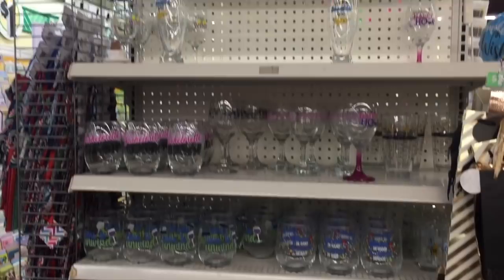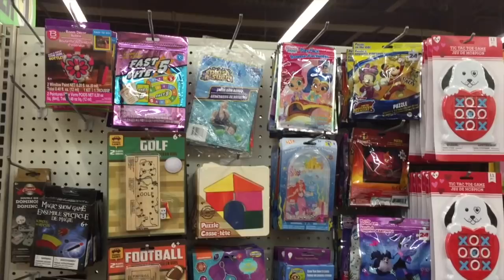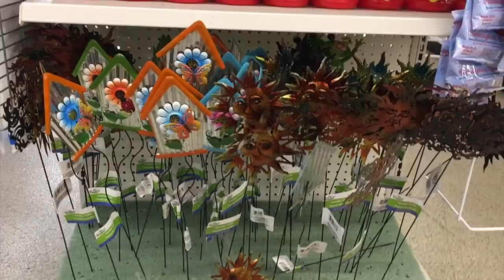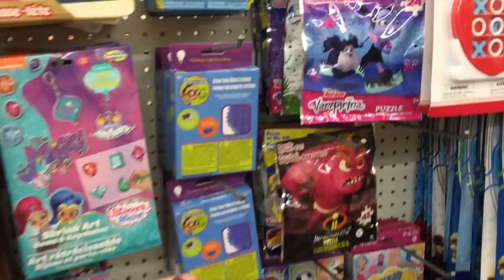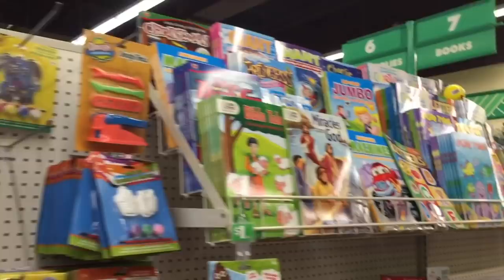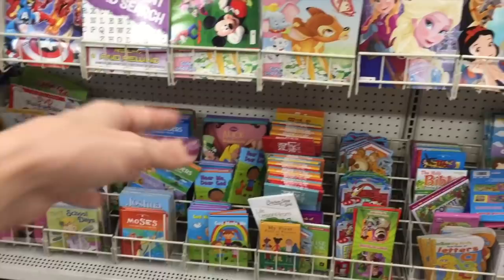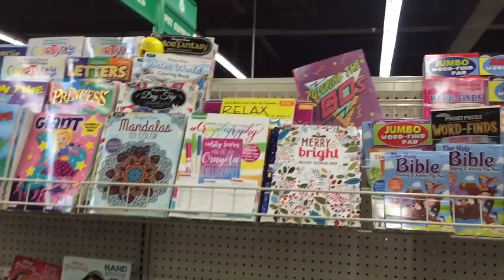And then Dollar Tree always has their toys — go down their toy aisle and find Vampirina puzzles for a dollar, Hatchimals! And they're always stocked on craft supplies. And then the books — I almost forgot about them. They have coloring books, normal books — fantastic. And they actually have Christian books, like Bible books — wonderful, for a dollar. Word finds, and a little Christmas book if you're feeling Christmas in March. Can you guys even believe it's March already?